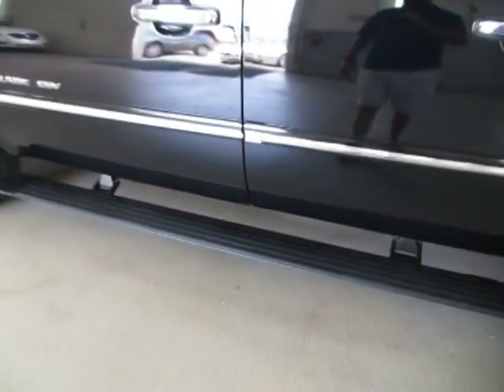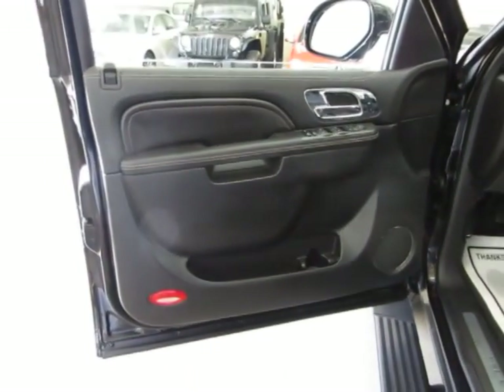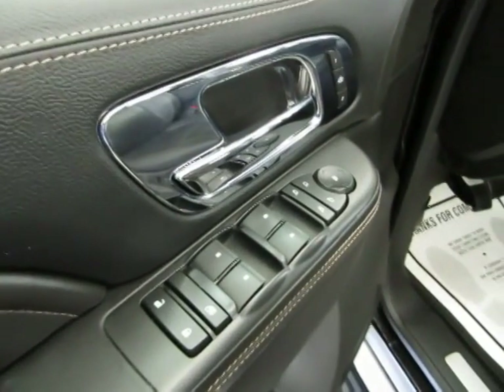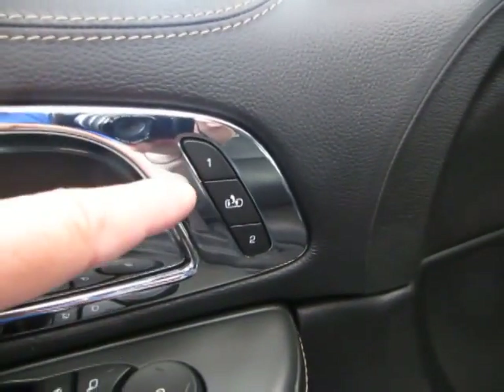You've got the power running boards. The door panels are all black with a nice gray stitching. Of course, we've got power windows, power door locks, cruise control, tilt wheel, power folding mirrors, chrome inside door handles, and memory seats for up to two drivers.